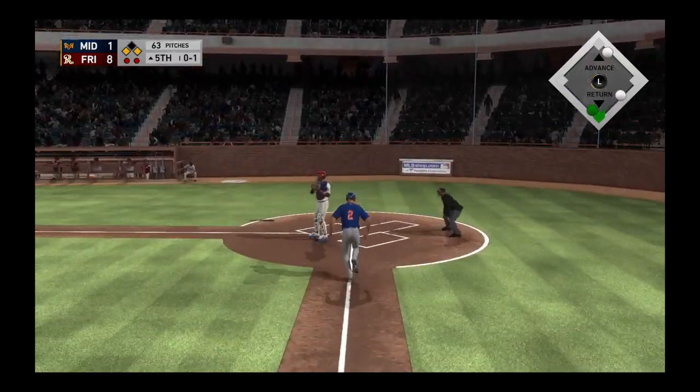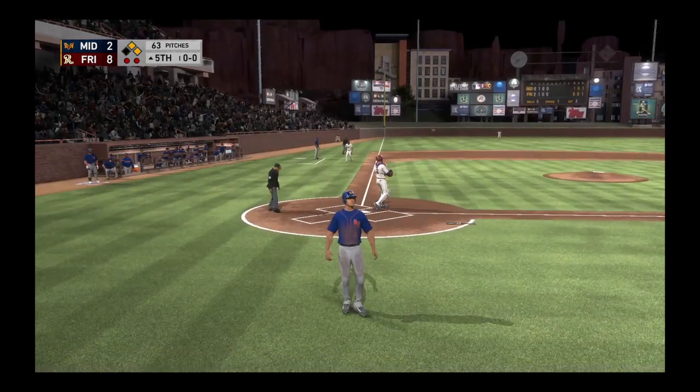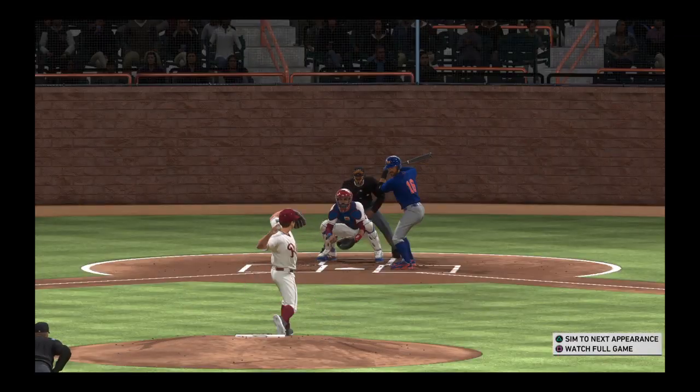Line drive base hit, and the run is in to score from third. That's the only way to combat a nasty cutter — you have to find a way to fight and stay inside that baseball and drive it the other way.